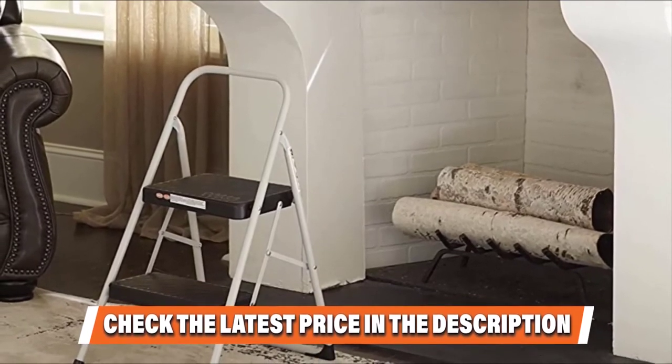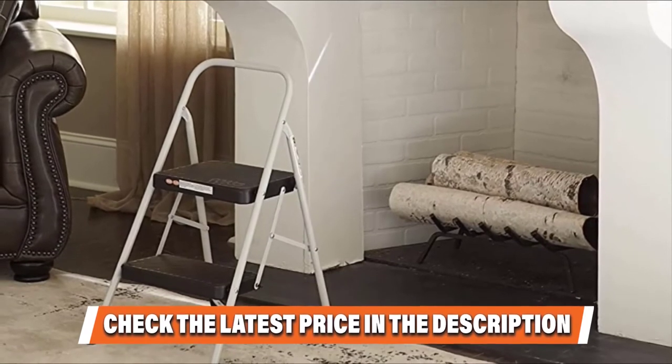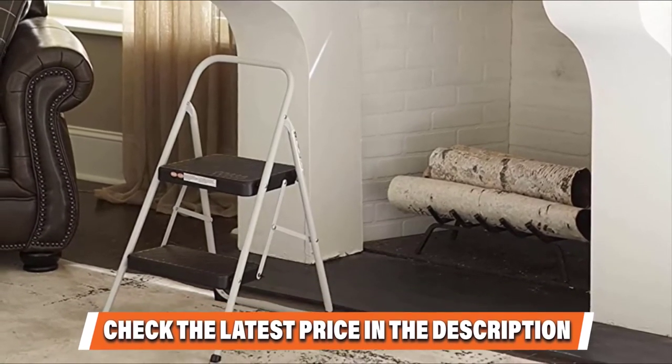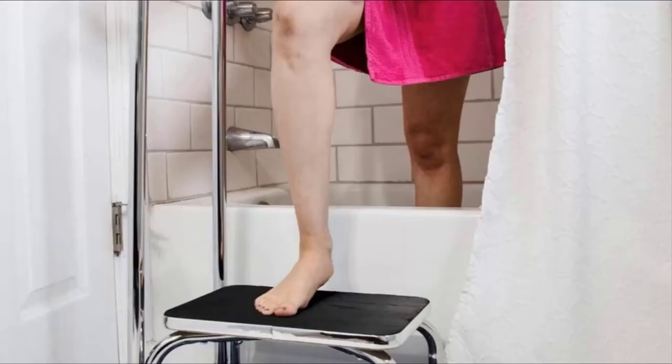In addition, it is equipped with continuous rear leg support, which offers the stability needed. The leg tips are non-marring in order to ensure that you are not left with any scuff marks on your floor. Please check the link in the description below.